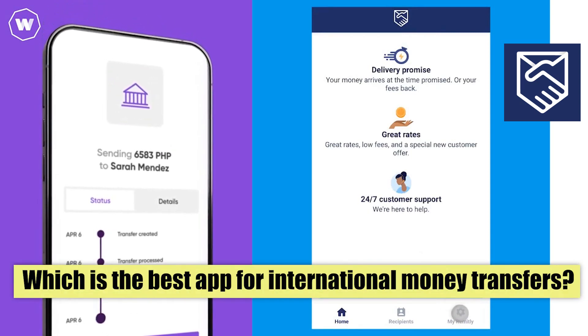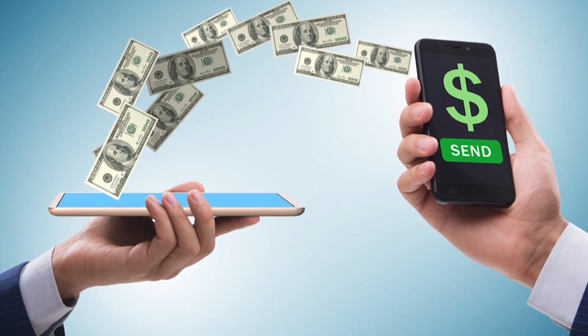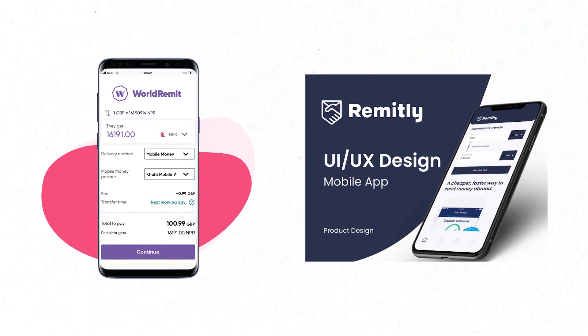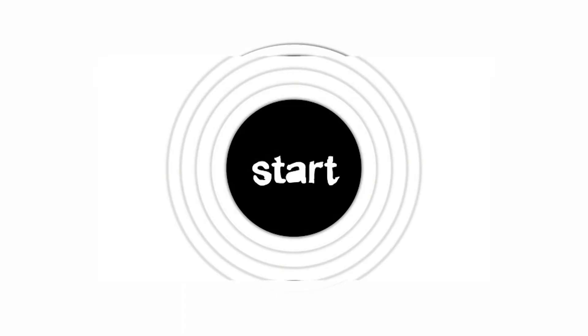World Remit vs Remitly — which is the best app for international money transfers? Today, we're diving into the world of international money transfers and comparing two of the leading platforms in the market, World Remit and Remitly. We'll analyze crucial aspects to help you make an informed decision and discover which service is right for you. Let's get started.